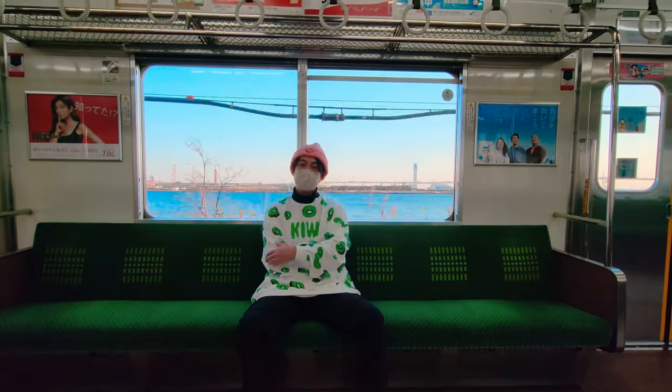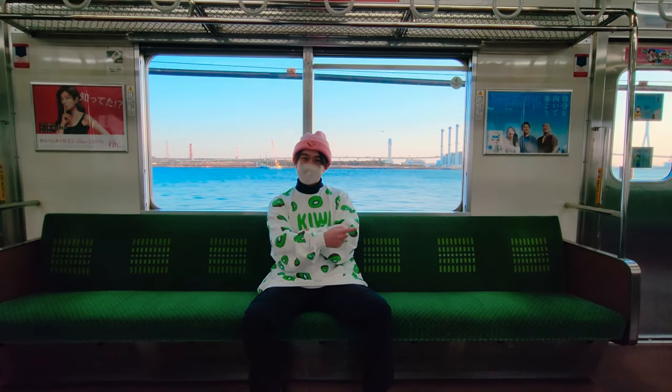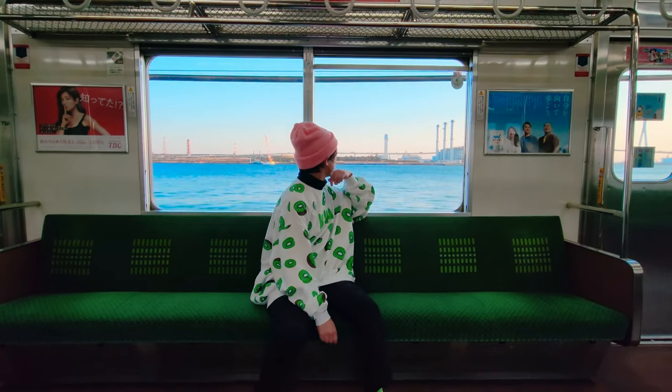What's up everybody? Today's adventure starts inside a train in Yokohama that runs near the world-famous Kawasaki. Behind me is the Keihin Canal that connects to Tokyo Bay.